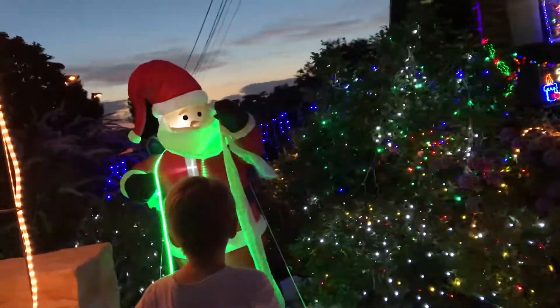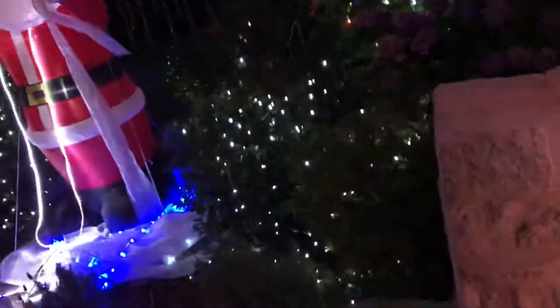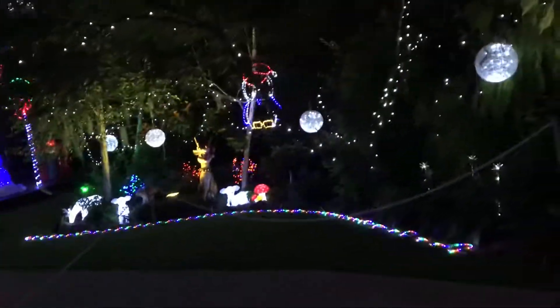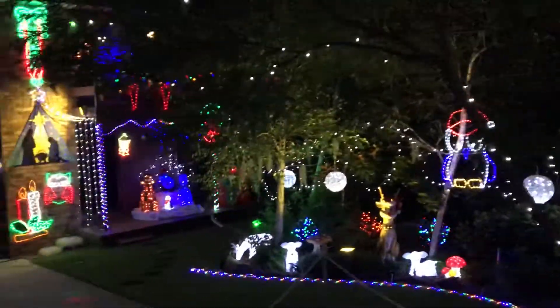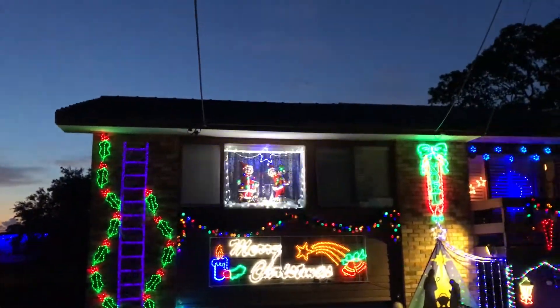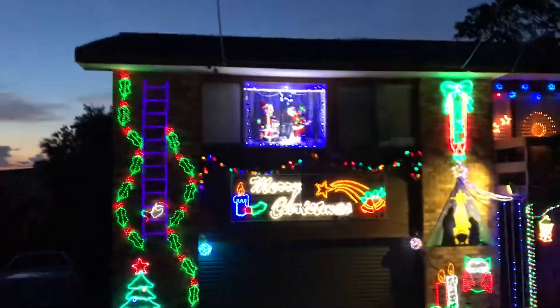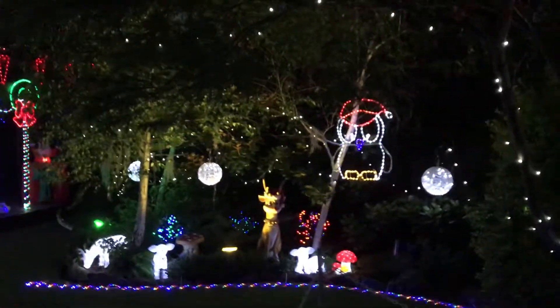Oh, big Santa. Whoa - that's cool, isn't it? Someone actually put Elves out their window - a little display. Santa's climbing up like a ladder. Look at that bush.